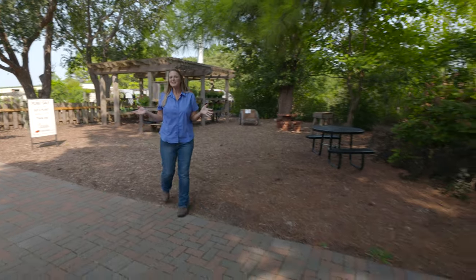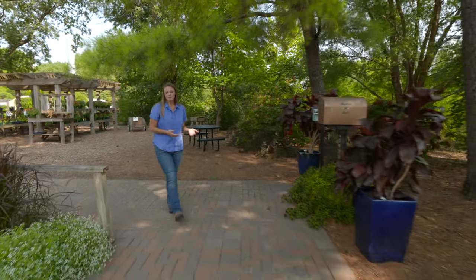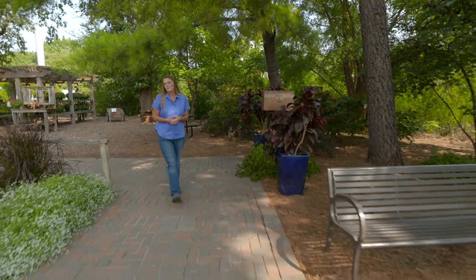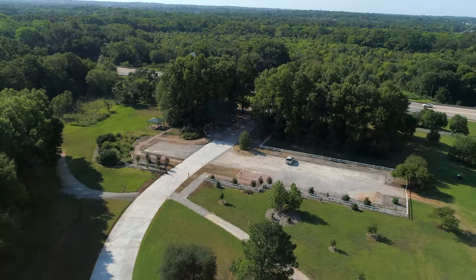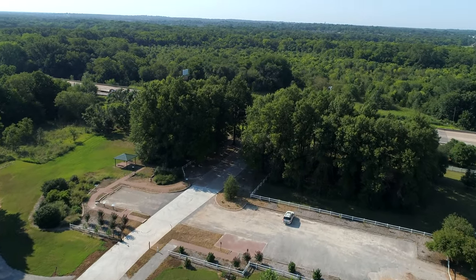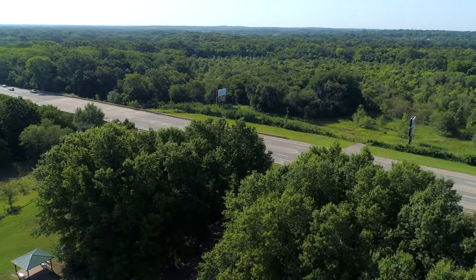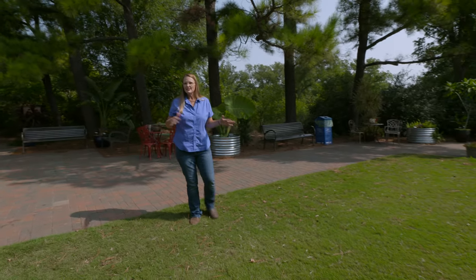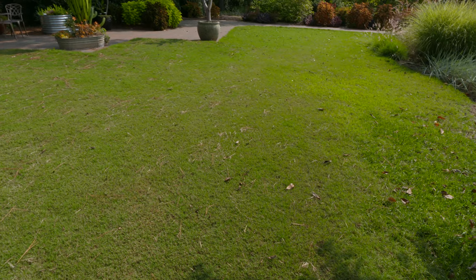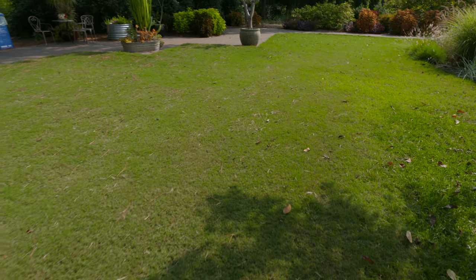We wanted to share a little bit about the Botanic Gardens. Some of you have probably been here and some of you might not have ever seen this place. We are located just west of Stillwater's main campus off of Highway 51, and you're more than welcome to come at any time. Our hours are kind of dawn to dusk.